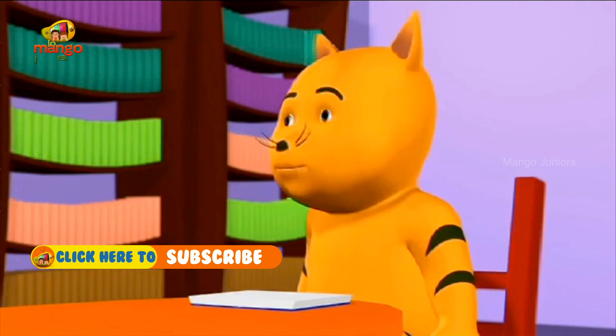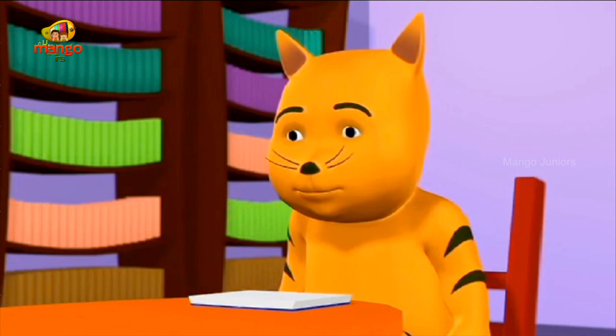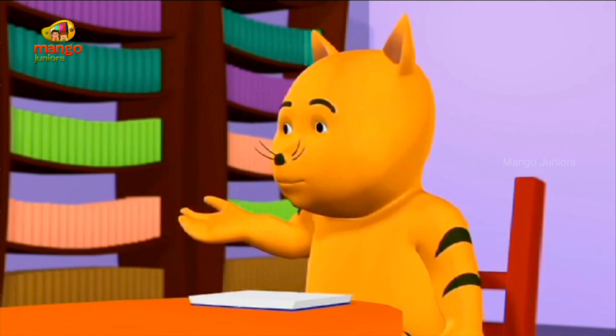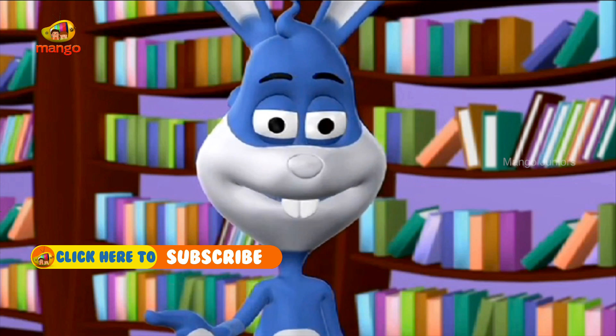Oh! Every time I thought I would get the fly with my book, it managed to get away. Now I know why. Tiger, please keep your voice low. Don't you forget you are in a library.